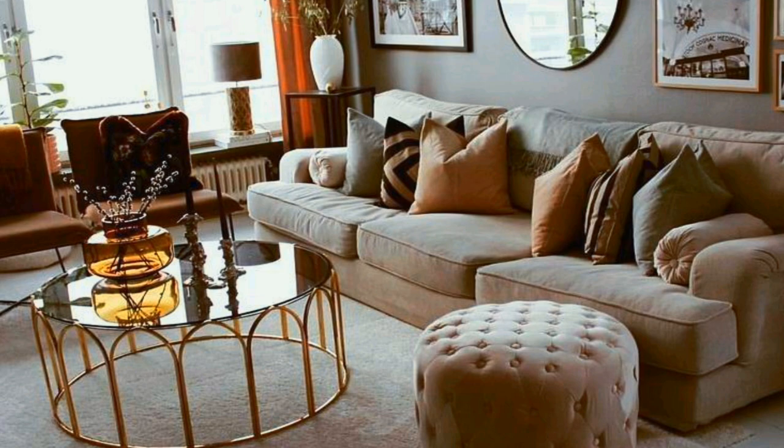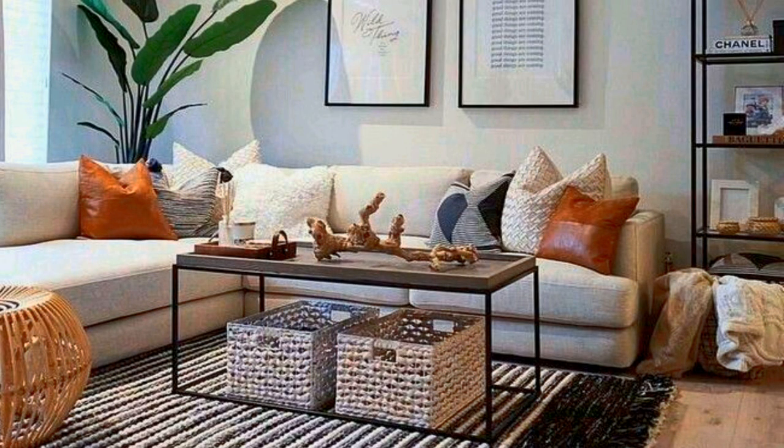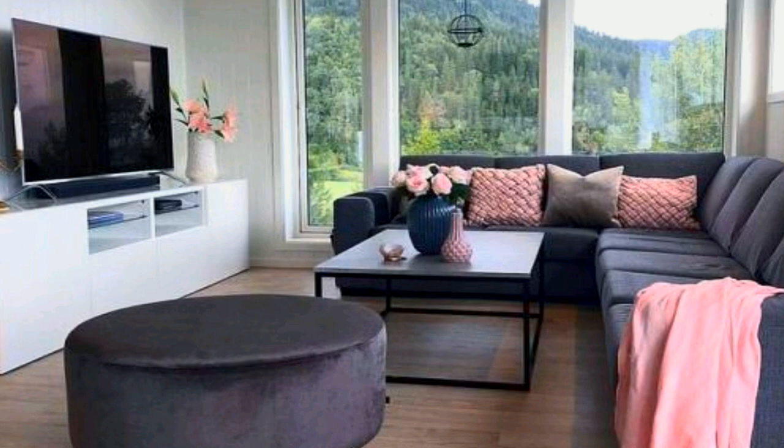Floor-to-ceiling windows are the focal point of this space, so the combination of light wood and blush pink accents is totally on point. Even in the tiniest space you can pull off the modern living room look — it's all about keeping it cohesive throughout.